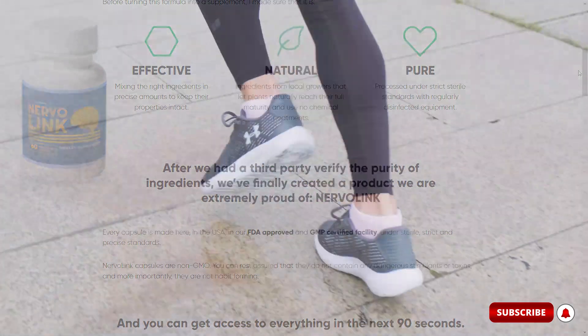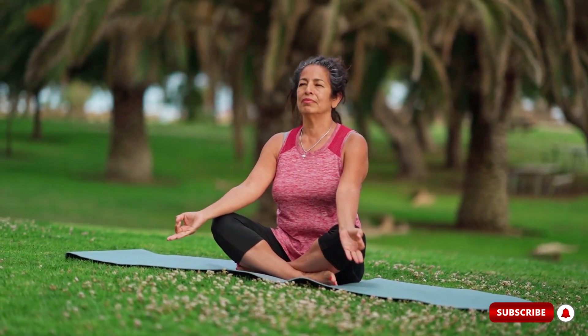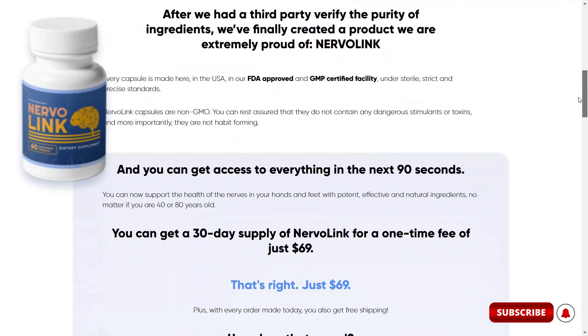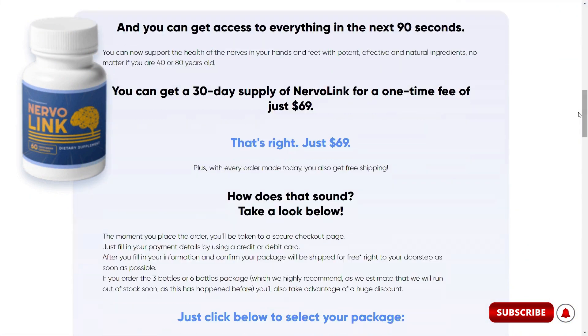The active ingredients in Nervalink are from natural herbs that not only help with nerve diseases, but also boost overall health by strengthening the immune system. Each bottle of Nervalink contains 60 capsules, enough for a month. Two capsules a day is the recommended dosage; however, you can consult your doctor for a more specific prescription.